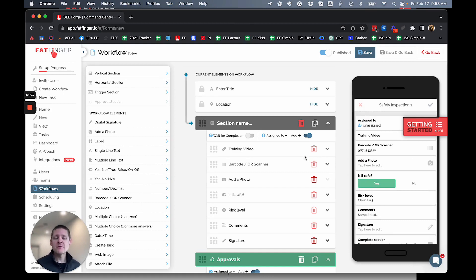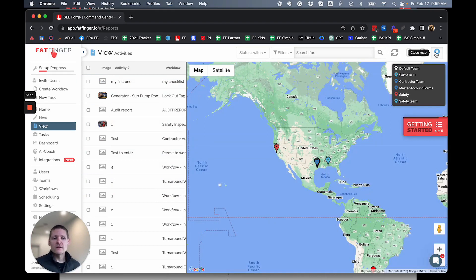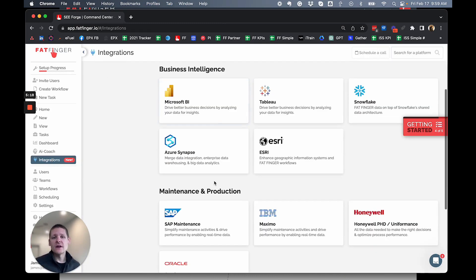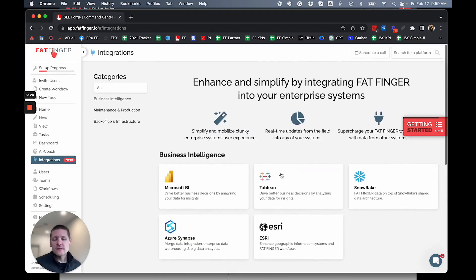Imagine any procedure important for your people to do correctly and safely — you can quickly put it on FatFinger and deploy it across your organization, with real-time data flowing through to see bottlenecks, geospatial activity, and integrations with systems like Microsoft Power BI, Snowflake, SAP, and more.